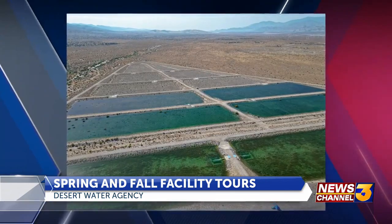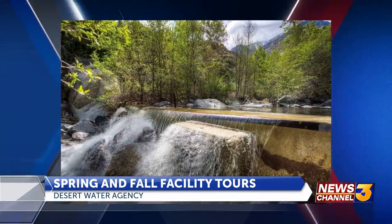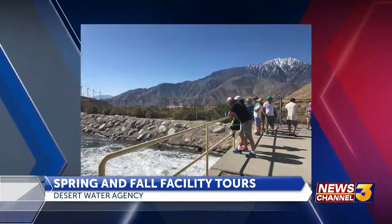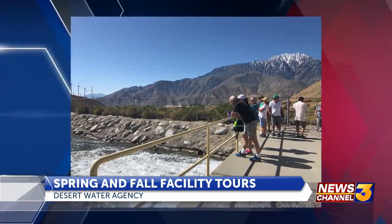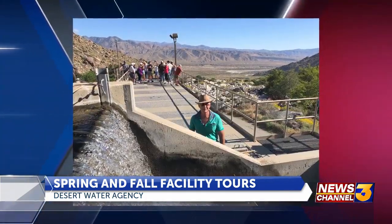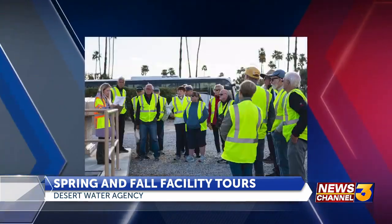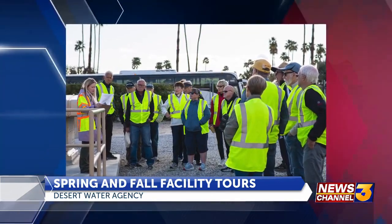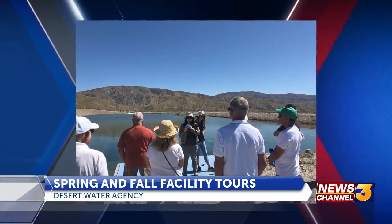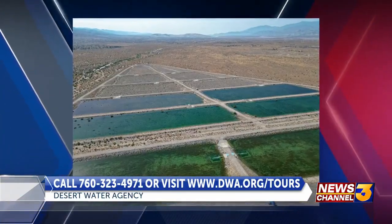So November 8th — what facilities are people going to get to tour? During the fall tour, they show people the Snow Creek facility, which is in a beautiful remote area and is a popular spot. They also visit the Whitewater Hydroelectric Plant, and stop by the Mission Creek percolation ponds — three facilities people get to see up close and personal.